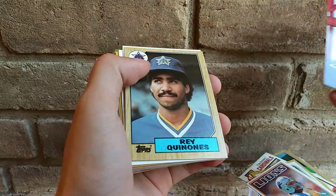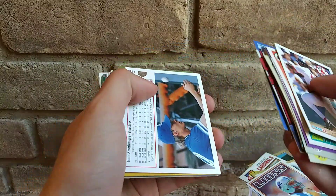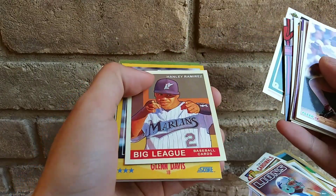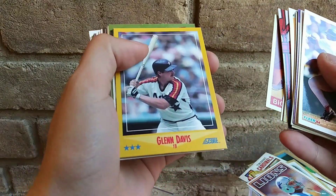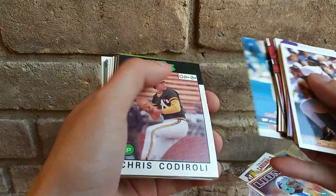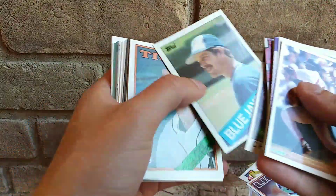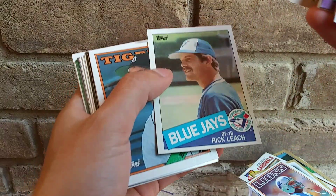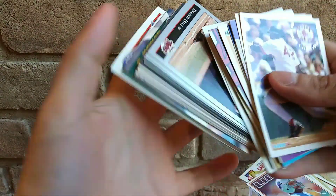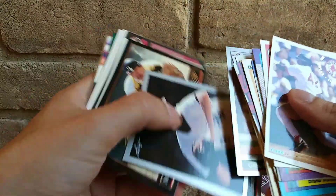You guys want to check this out — it is at Five Below for five bucks. Let me know if this was worth it. Glenn Davis, awesome. Those football cards were the best, telling you, the best guys out of this box cube. That's too funny.